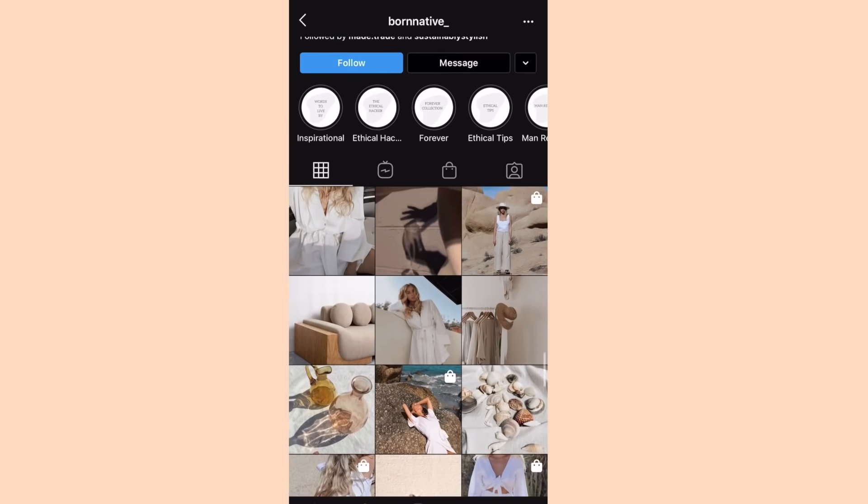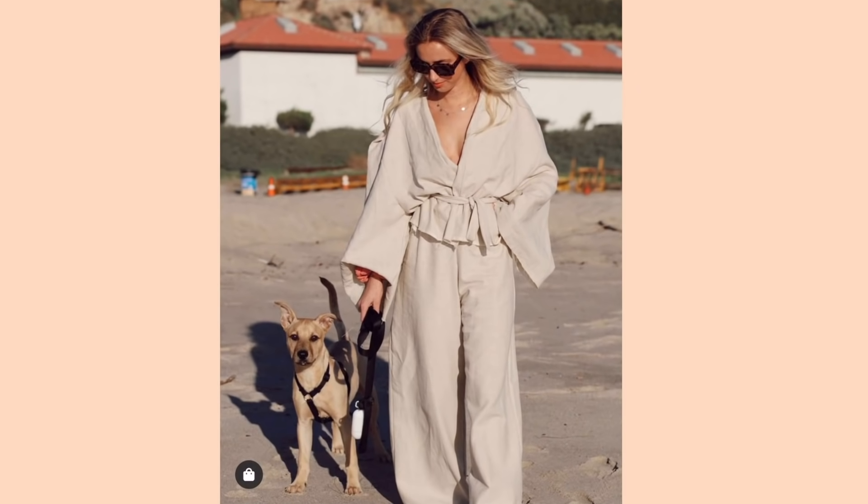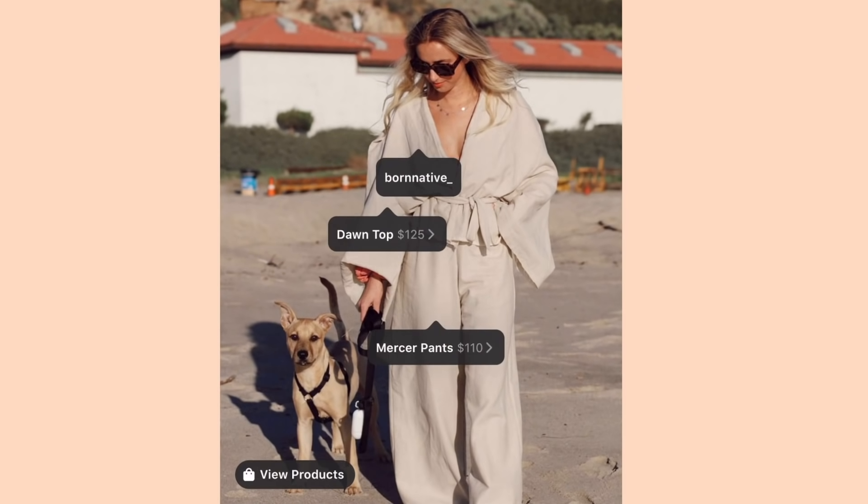Number two is this really beautiful linen robe top that I really liked. I saw it on Born Native's Instagram and I just think that it's something that I would wear all the time. I love oversized, kind of flowy tops like that and linen is just my favorite fabric ever. So I got really lucky and I thrifted two things that are just gonna match up perfectly with what I want to create.